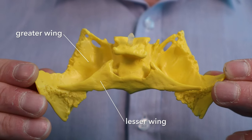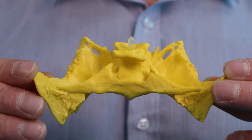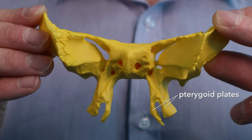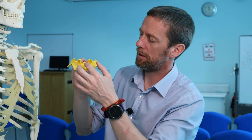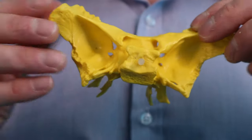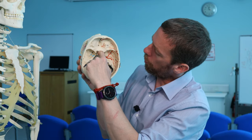Greater wing, lesser wing — and flipping this over we see the pterygoid plates, which are shaped to allow a whole number of muscle and structure attachments. There is a lateral pterygoid plate and a medial pterygoid plate on either side. So the sphenoid bone is covered in wings.